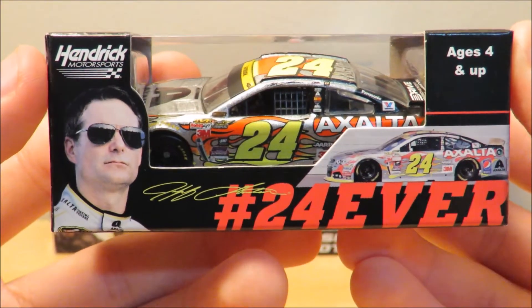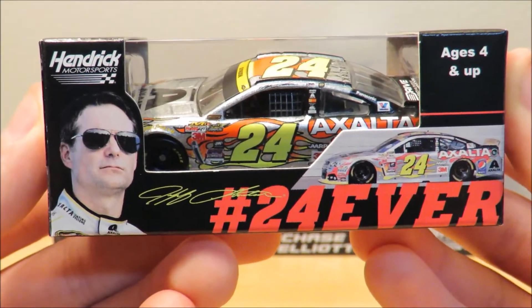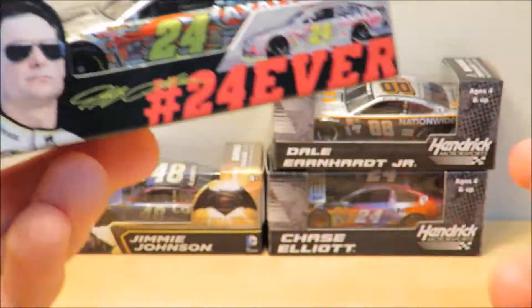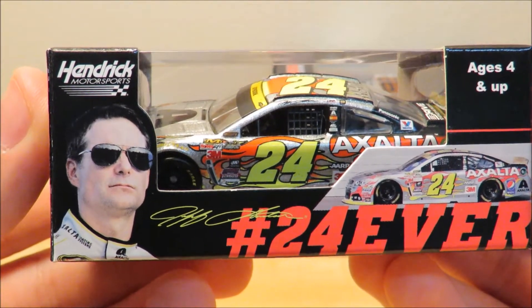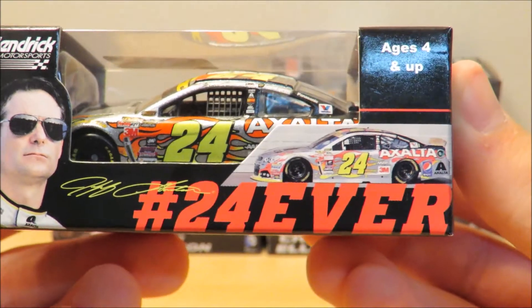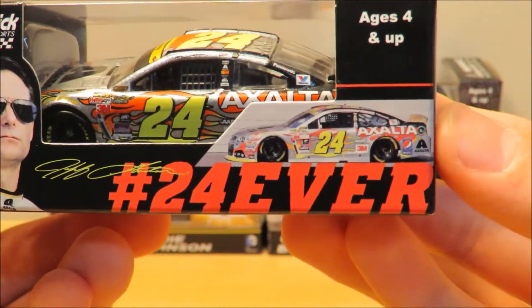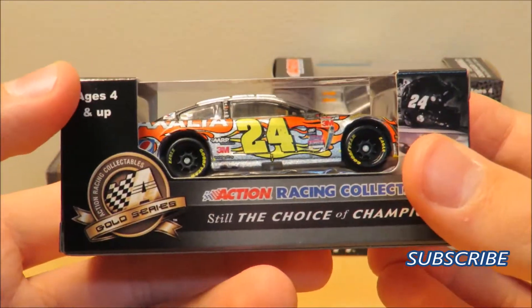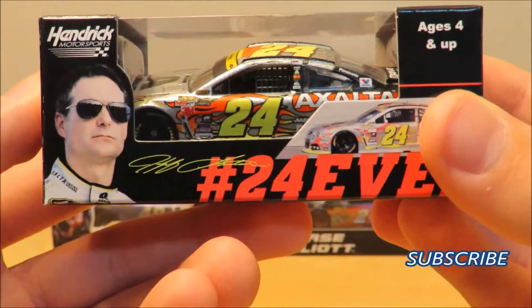I did a die-cast review on the clean one if you guys would like to check that out if you haven't seen the car before. Pretty cool looking box too — it's got more detail than the standard one. As you can see, it has Jeff Gordon on it, the Hendrick Motorsports logo, Jeff Gordon branding, and the hashtag #24Forever. Then you have a picture of the car. Very nice looking car — that's pretty much going to wrap it up for this one.